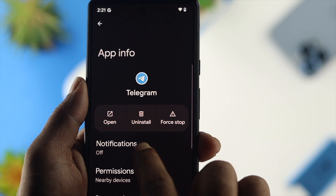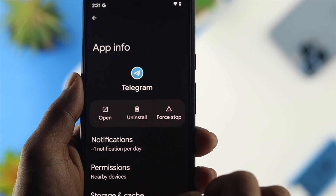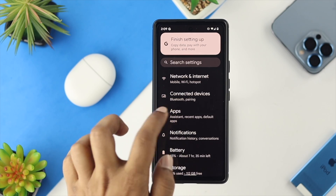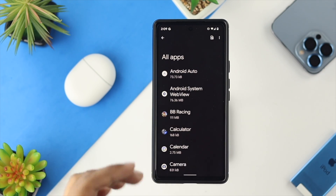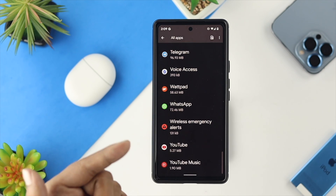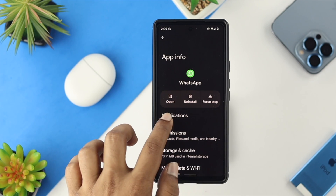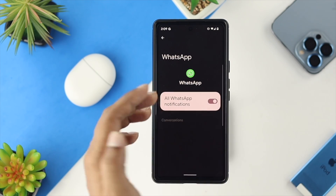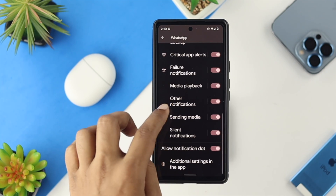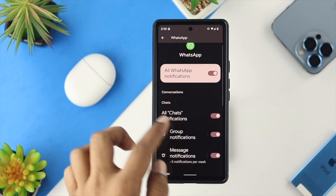First, you need to update the application, especially if you are not getting any notification for a particular app. To do that, go to Settings, scroll down and tap on Apps. Tap on 'See all applications' and find the app that is not giving you notifications. For example, WhatsApp — open it, tap on Notification and allow it. Double check that all notification options are toggled on, and if any are off, toggle them back on.